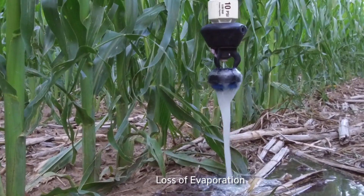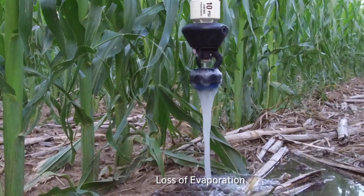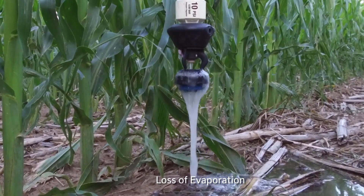And from loss of evaporation — that's the big kicker right there with the bubbler, what we found out.